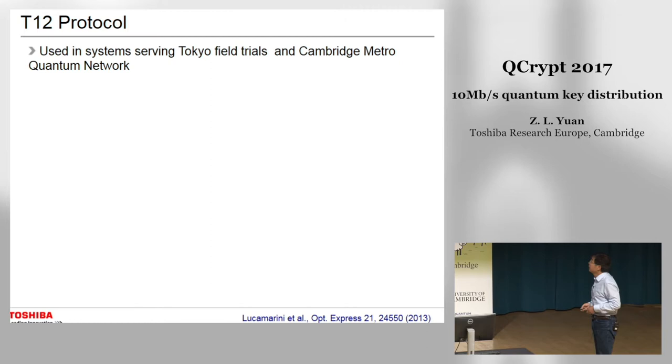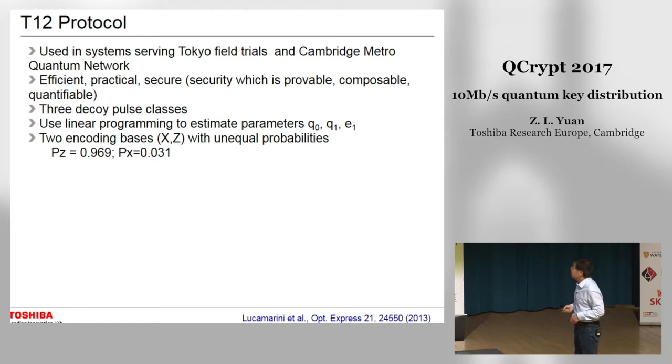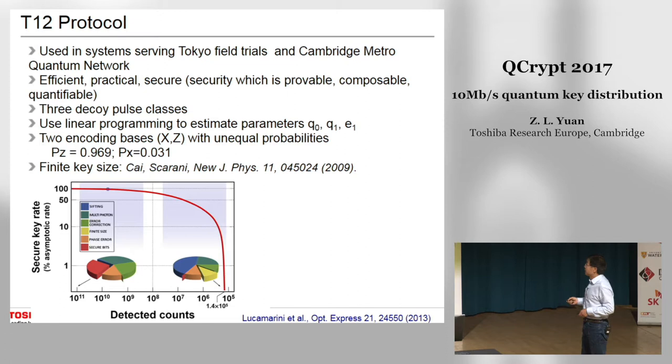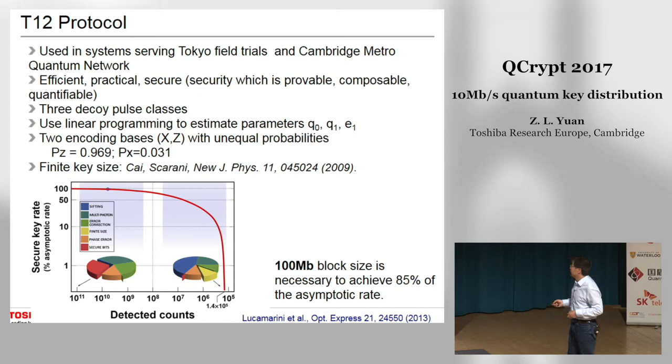The T12 protocol was developed about five years ago and has been used in a metro network serving various Tokyo field trials. It is currently the standard protocol for the Cambridge quantum network. It is very efficient, practical, and secure — the security is provable, composable, and quantifiable. It uses three decoy intensities and linear programming to estimate the decoy-state parameters, with a highly asymmetric basis encoding for high efficiency. We have also included finite-size effects in the protocol. To achieve a good secure key rate, we need a post-processing block size on the order of 100 megabits.